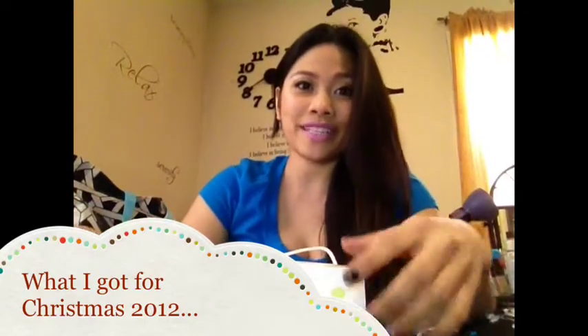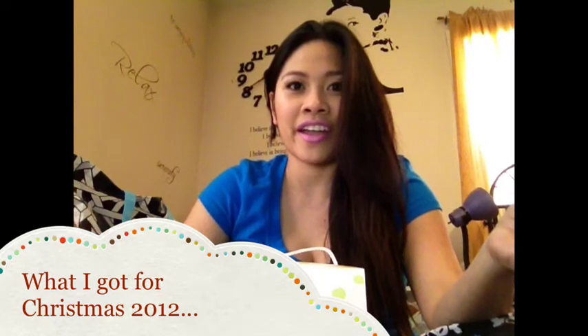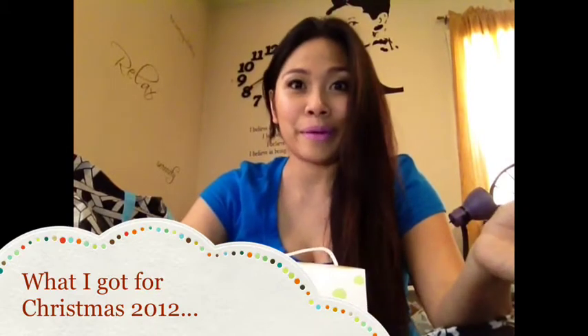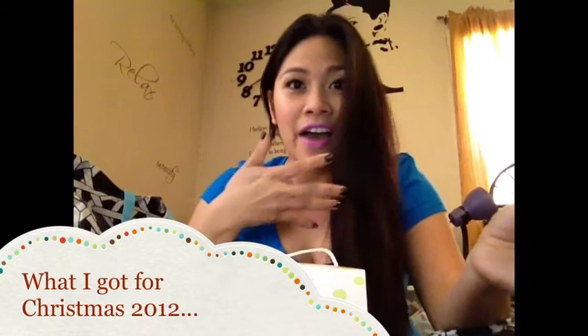Hi everyone! Happy 2013! I just realized this is my very first video of the year. I kind of feel bad because I'm just in my jammies, just chilling in my room. Not really put together for you guys, but I did put a little bit of makeup on my face just to be a bit presentable.